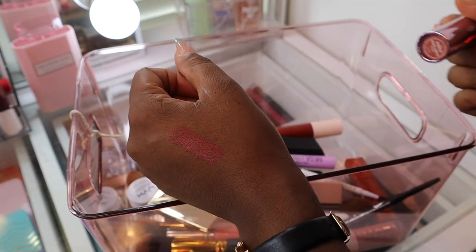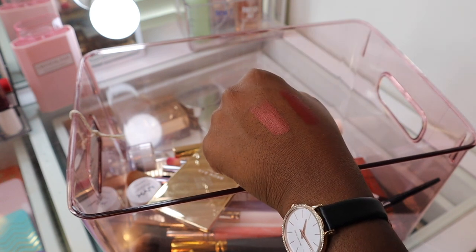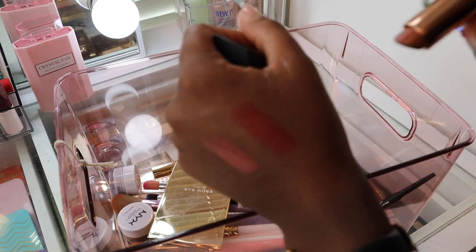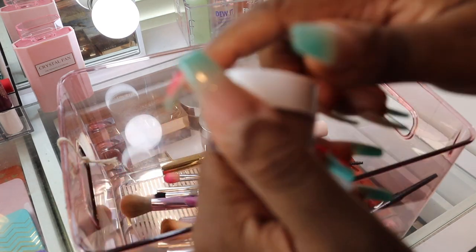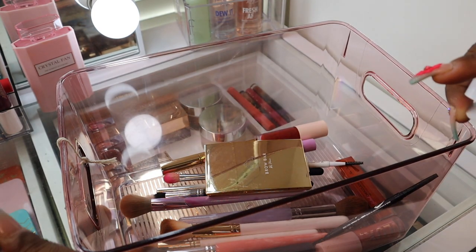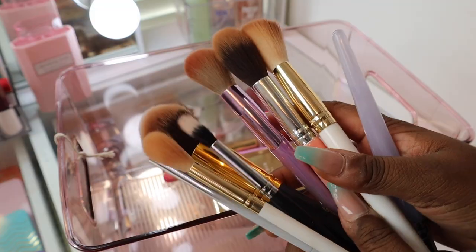I decluttered two ColourPop lipsticks: the Going North shade from the Frozen 2 collection and the Juan Mulan shade from the Mulan collection. I also decluttered this Morphe lipstick in the Mega Matte formula, shade Main Squeeze. I love the color but it is one of the most drying lipsticks I've ever tried — stay away from the Mega Matte formula. I'm also decluttering two NYX shadow primers; one I tried and found too dry and hard to blend, and the other is new and unopened so I might set it aside.